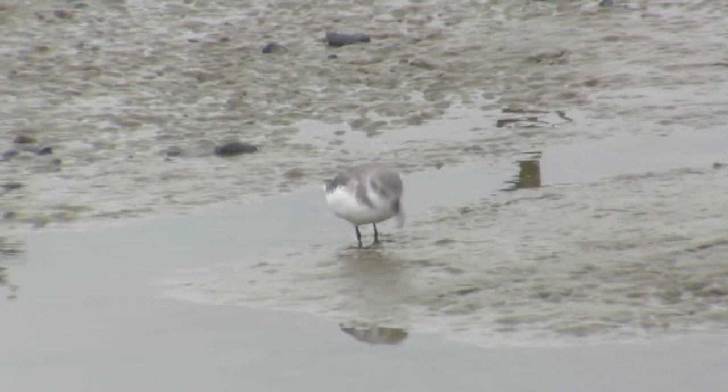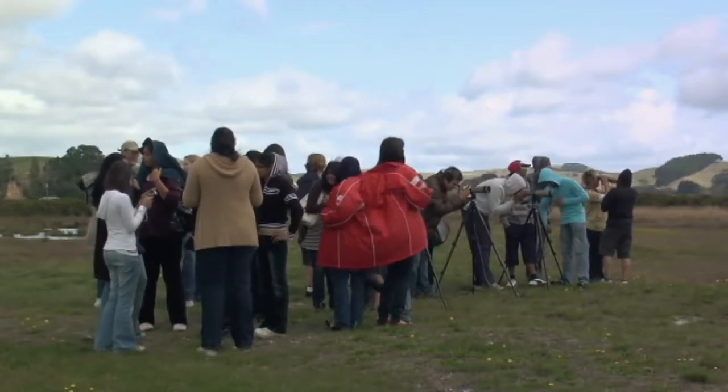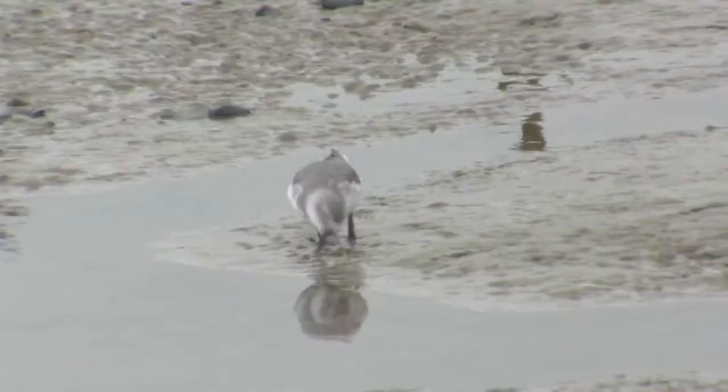We have a lot of people from overseas coming to New Zealand birdwatching. All of those people who have done any sort of research will come to Miranda because it's the best place for wrybill.